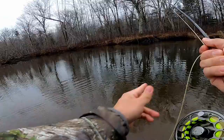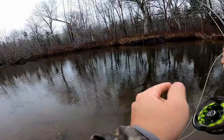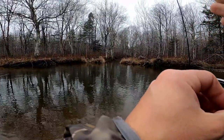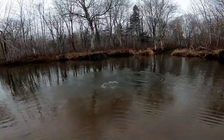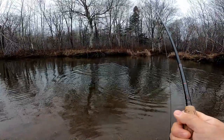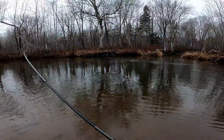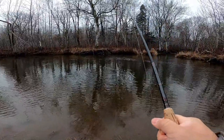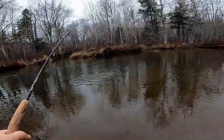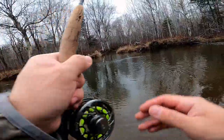Oh, got something on! Feels like a decent fish. That is a small salmon. Even the small salmon are pretty strong — these fish are amazing, they just have so much strength, a lot of endurance, a lot of fight in them, and they're very beautiful. A very unique fish. I'm going to guess the fish is probably about 18 inches before it comes in.